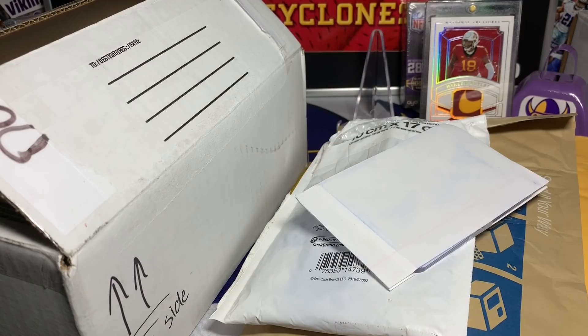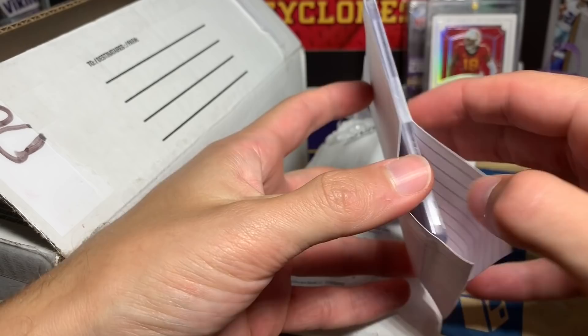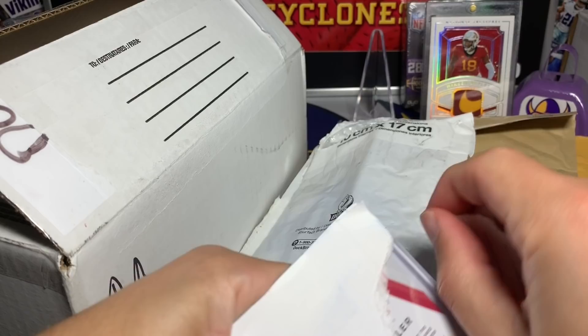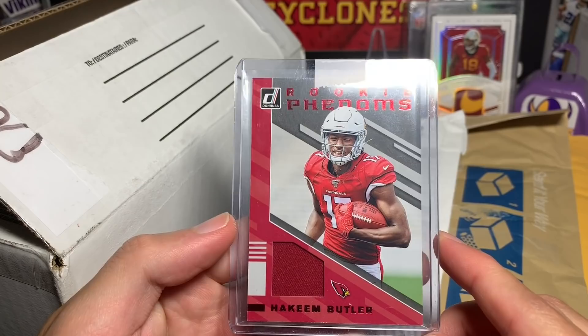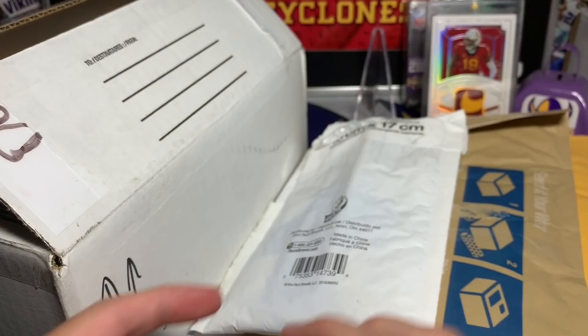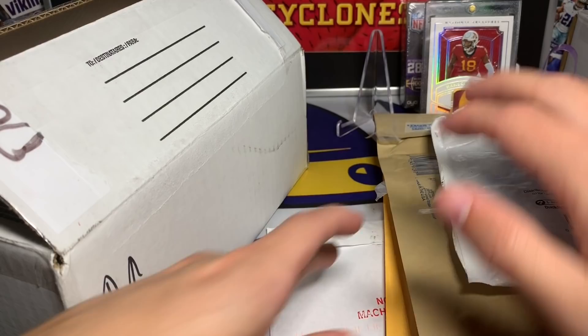Here is the first package, a little clean white envelope. This is from Elliot, I believe this was a trade we had. We have a little rookie phenom - surprisingly I didn't have this, the red parallel. I have the one of one of this, so it would be kind of cool to make that rainbow. Little rookie phenoms, Hakeem Butler, who is now a Panther, which I am excited about.